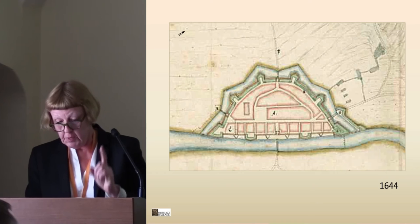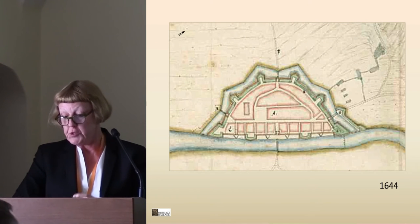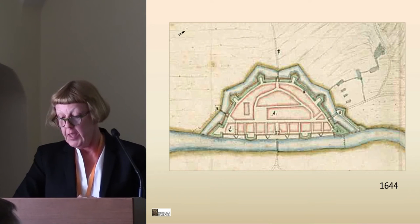This is also the design we see on the only securely dated map, a spy map from 1644. This map shows later additions and the town plan is not entirely correct.